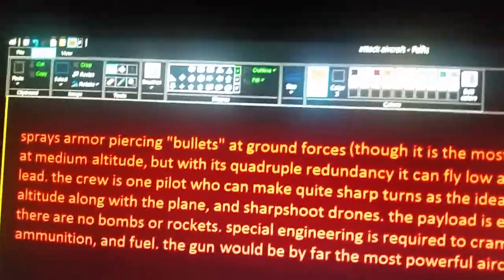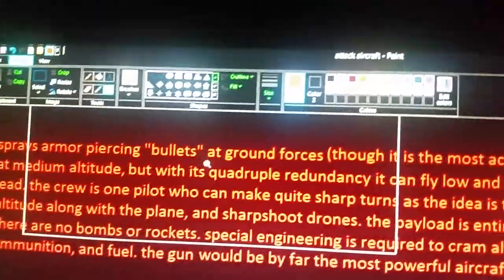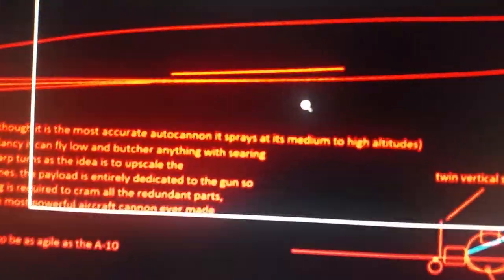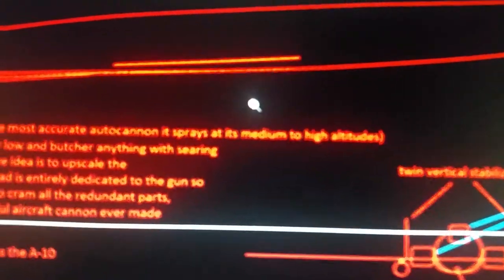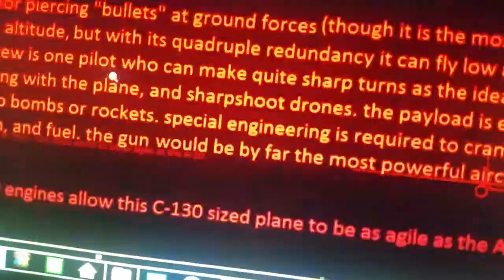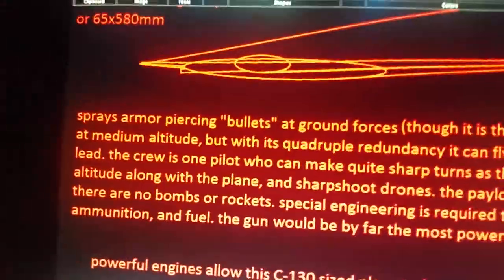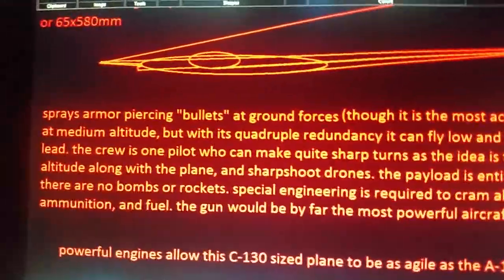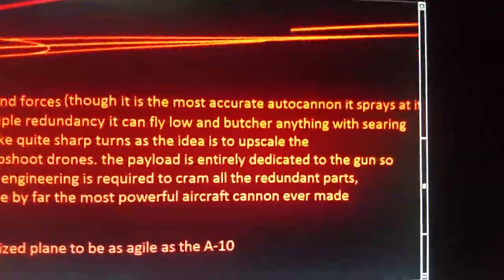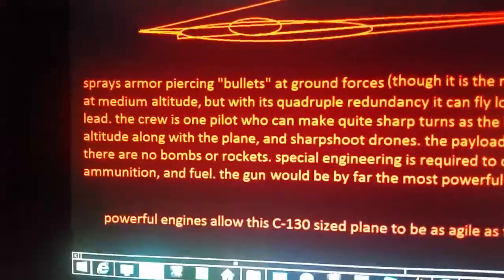It sprays armor-piercing bullets at ground forces. Though it is the most accurate autocannon, it sprays at medium altitude. But with its quadruple redundancy — if that's even a thing — it can fly low and butcher anything with searing lead.